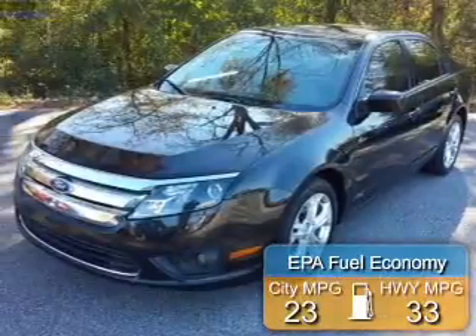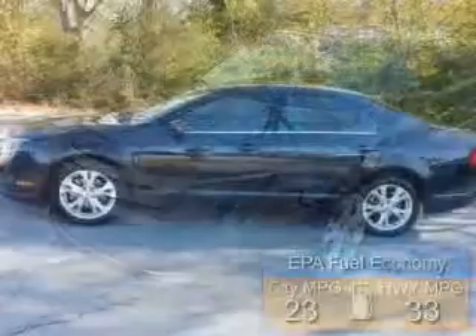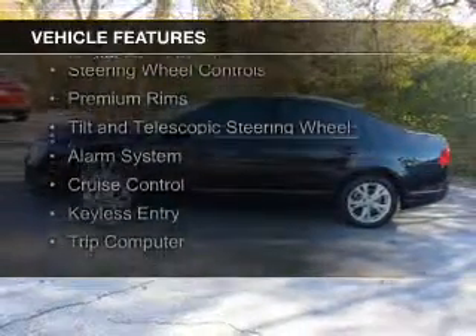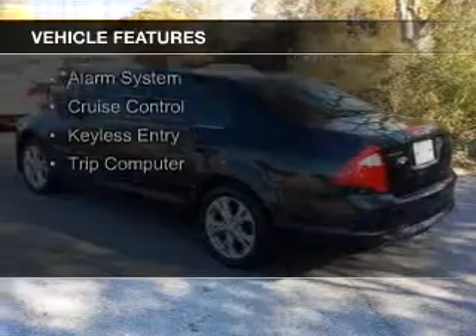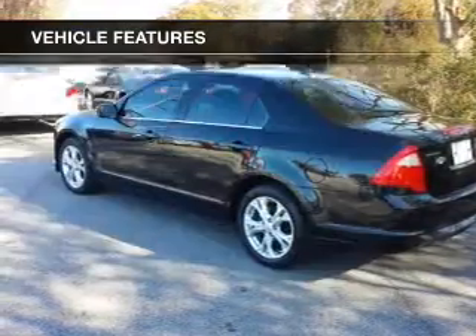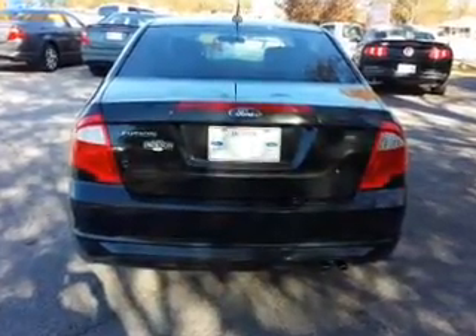Great fuel efficiency saves you money by requiring fewer trips to the gas station. The features include electric trunk, Sirius XM satellite radio, digital audio input, steering wheel controls, premium rims, tilt and telescopic steering wheel, an alarm system, cruise control, keyless entry, and a trip computer.